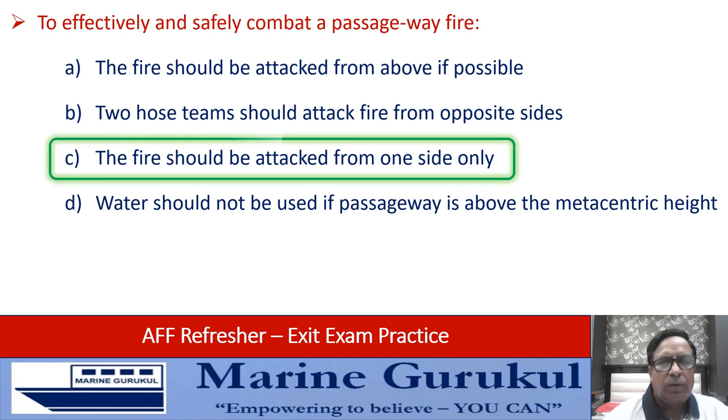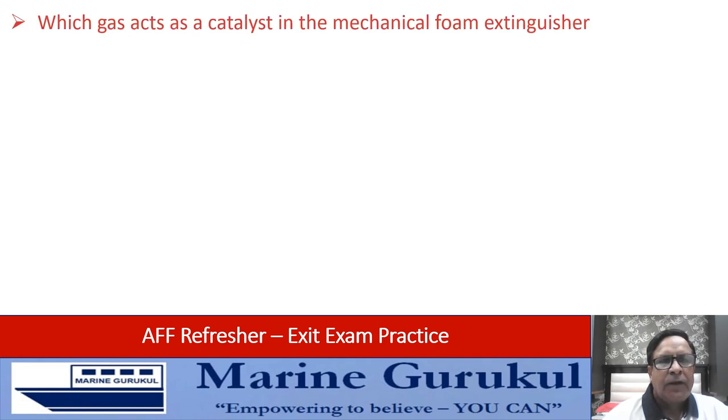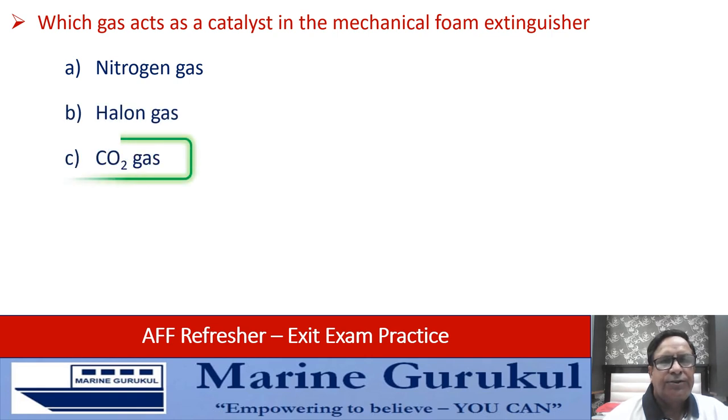Which gas acts as a catalyst in mechanical foam extinguishers — nitrogen, halon gases, or CO2? The answer is CO2.